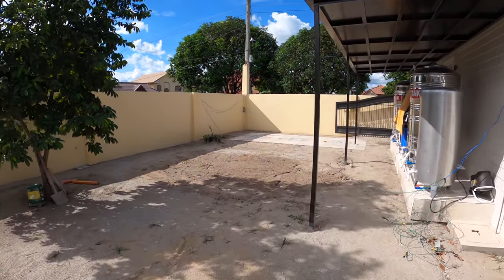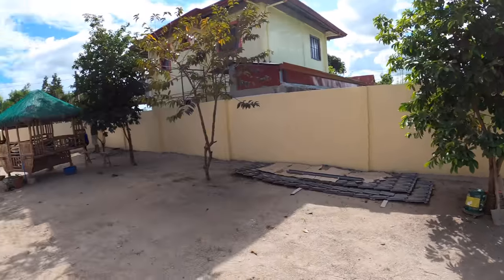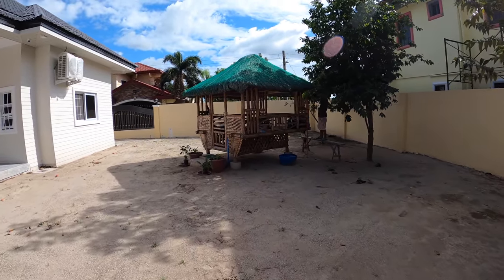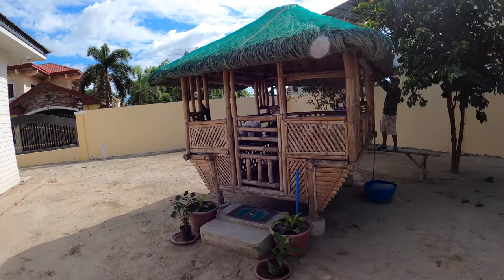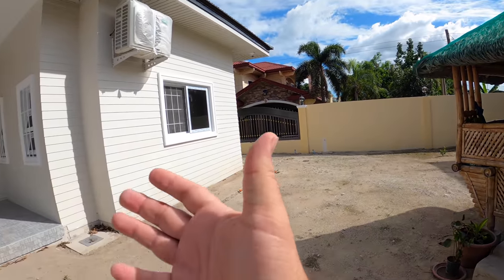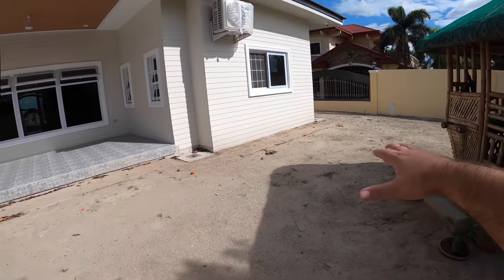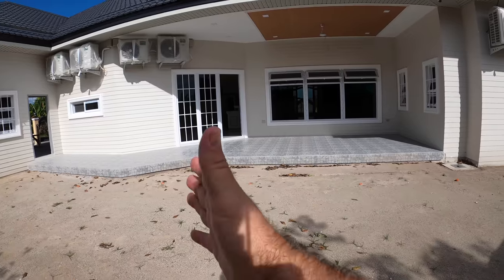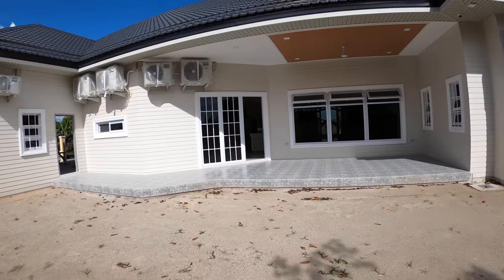We came back from lunch and wouldn't you know it, somebody moved our cubo to the other side of the backyard — so nice of them while we were out. This is actually the final location for the cubo. The idea here is that we're able to sit out on the back porch, and this is all now one large meeting area, party area — one big family zone. So this is going to be nice.